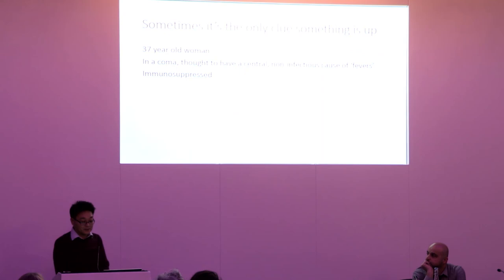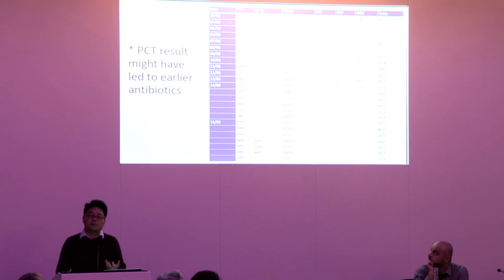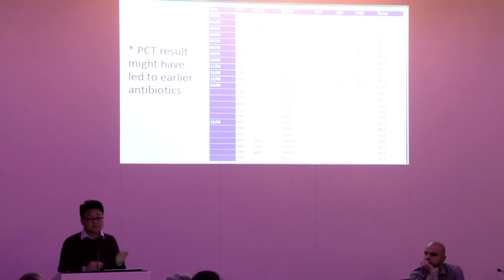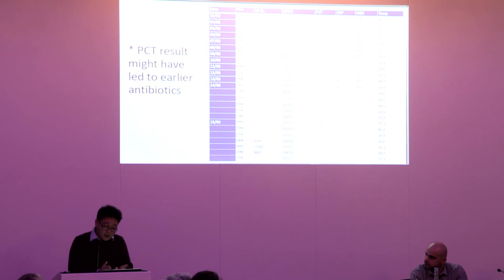Sometimes PCT is the only clue something is wrong. We had a patient who was in a coma, labeled as having central non-infectious causes of fevers, and who was also immunosuppressed — on intravenous immunoglobulins and methylprednisolone. This patient never developed an elevated CRP or elevated white blood count, but did display hallmarks of an inflammatory response. Central-related fevers are not uncommon, and when you're honed into watching only white cell count and CRP, you can omit other critical tests. An earlier procalcitonin might have given us the diagnosis sooner, potentially before the escalation to septic shock developed.